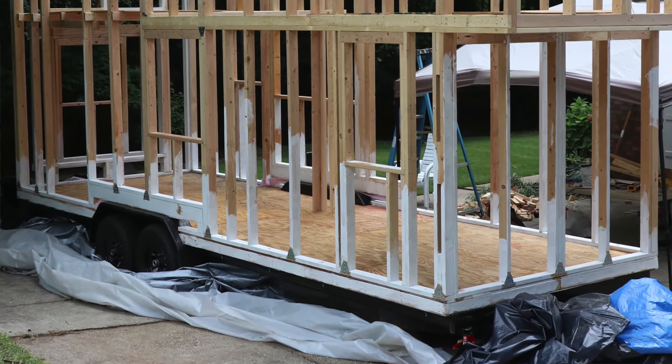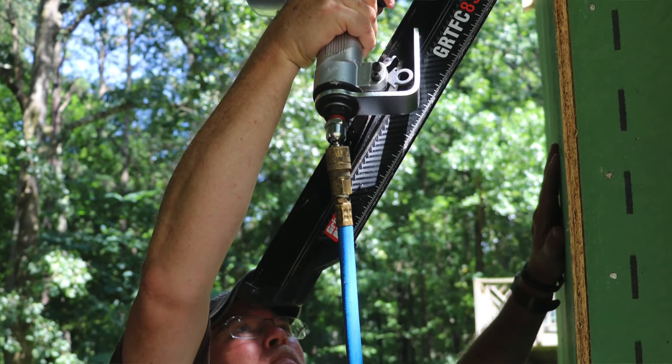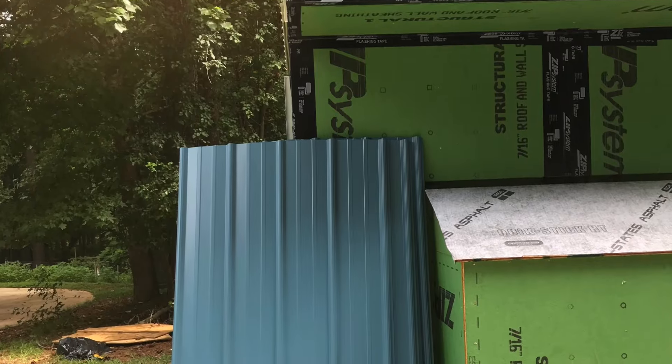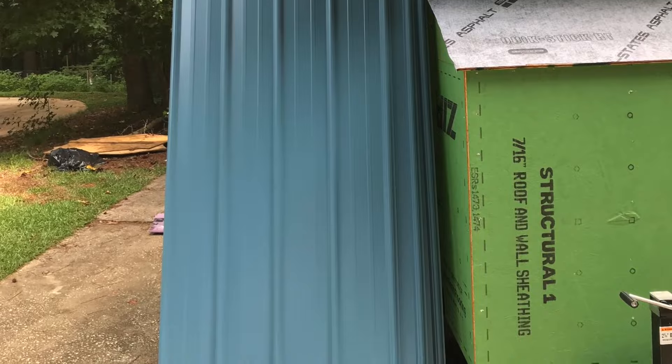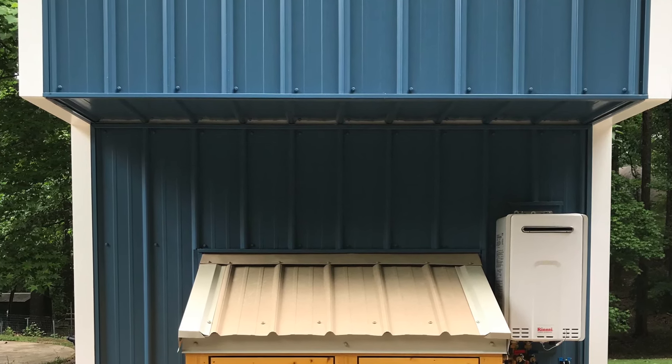Another thing that you should consider with the width — and this is really important and almost bit us in the butt — is that that width is everything about your house. For my particular trailer, it is eight feet wide on the actual trailer. But you have to consider all the layers of your house. The framing is going to go to the edges of the trailer, then you add your sheathing — either zip board, plywood, or OSB — you're looking at another half to three-quarter inch. Then you need to add your siding, probably at least another half inch. Then you need to think about all your trim around your windows, probably another half to one inch.